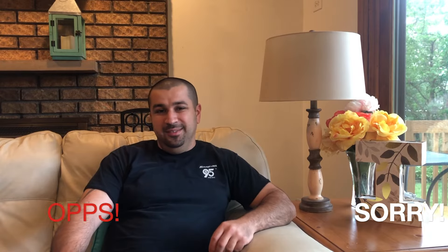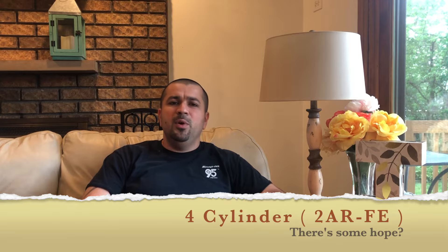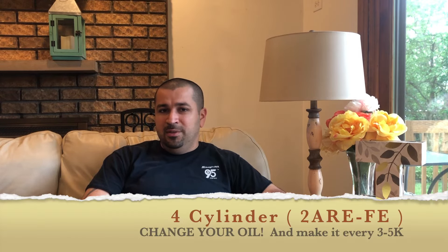If you're watching this and you already own a 2010-2011 Camry with a four-cylinder, I'm sorry to be the bearer of bad news. But let's focus on what you can do to help your engine — not burn oil. First, if it's already burning oil, it's probably too late. But if it's not, here's what you can do to prevent it.